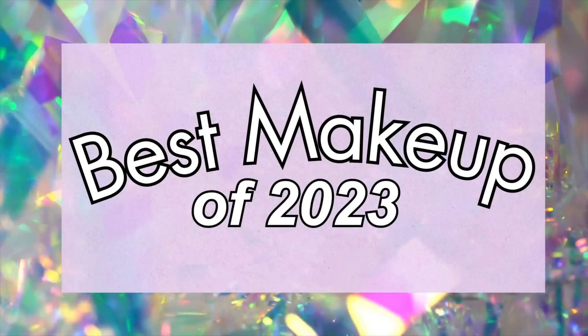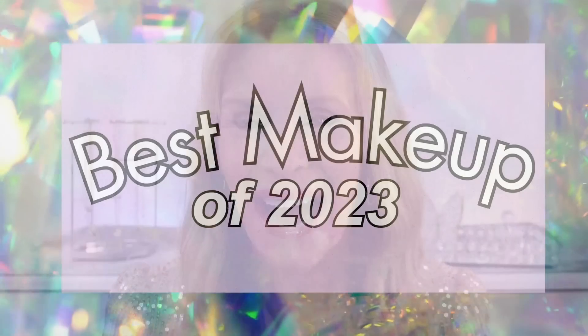Everyone's talking about Black Friday right now, but I'm here to talk about the best makeup of 2023. Hi, I'm Laura Rae. I test out hundreds of products every year, and I'm here to share the best of the best.